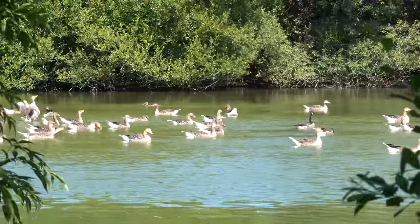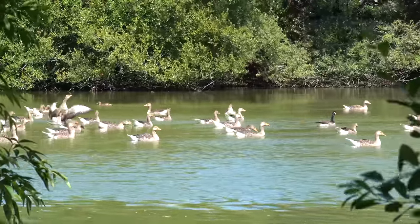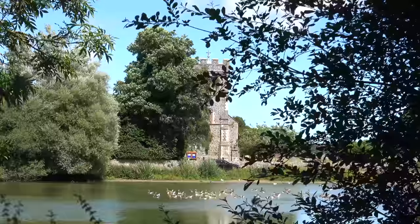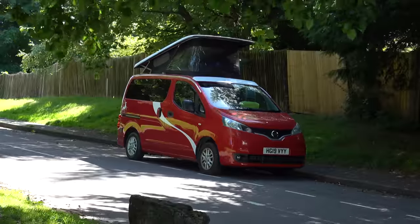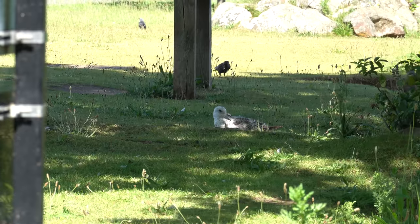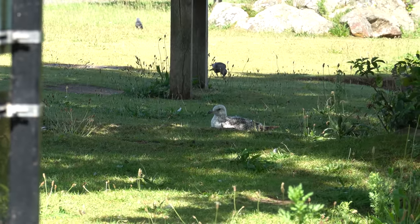We found a lovely little place to rest up after walking around the park. Locals will clearly know where we are, but we're not going to share this location as some of the local residents are not that happy about van people staying here.